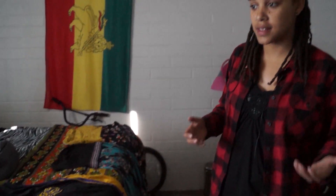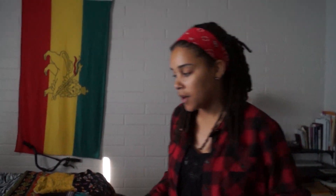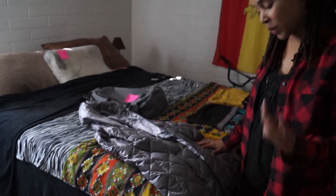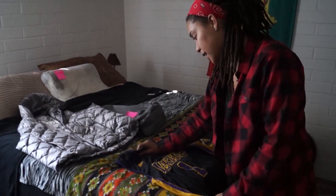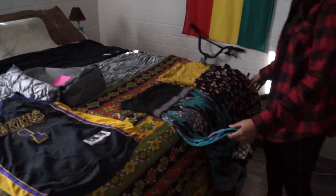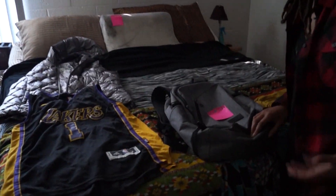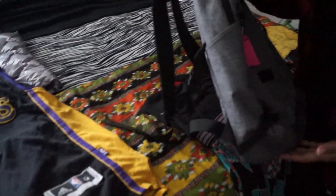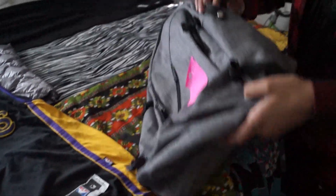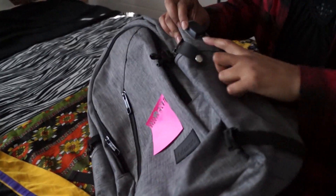I wanted to show you some of the clothes I got from the trash. A lot of people, when they hear about getting clothes from the trash, think that's gross. But for example, this is a down jacket — when I got it, it still had the tags on it. I got a Lakers jersey. I got both of these dresses all from the trash. I also got this backpack from the trash, and it's one of those backpacks that has a USB port so you can charge with it.